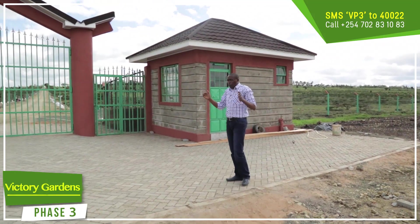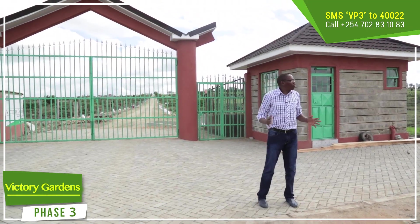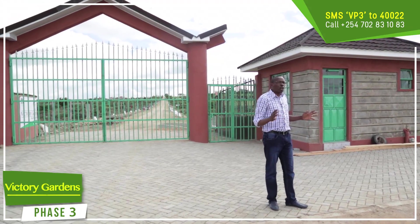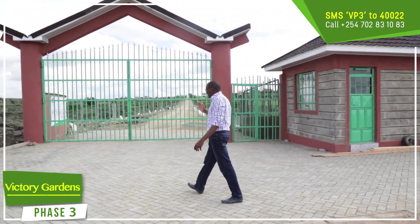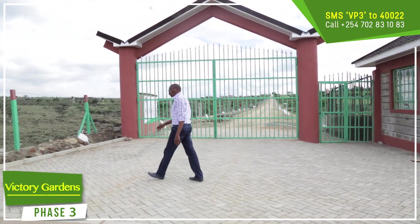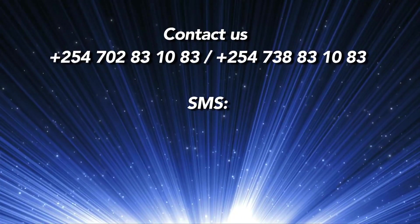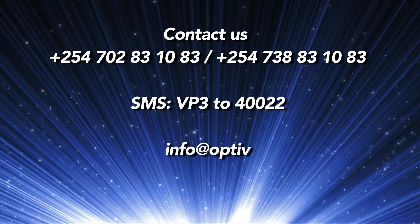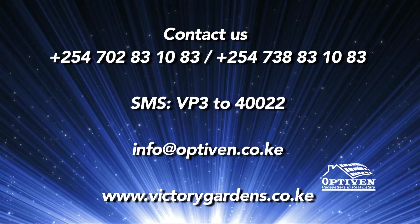The whole project, Victory Gardens Phase 3, will be manned by four security men, able to cover the entire project. It's fabulous, it's fantastic — I like it, I love it. Optiven Limited — the pace setters in real estate.